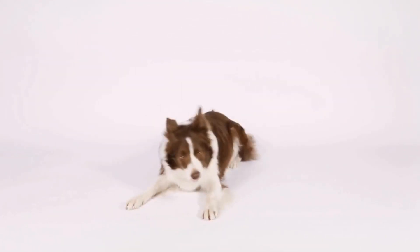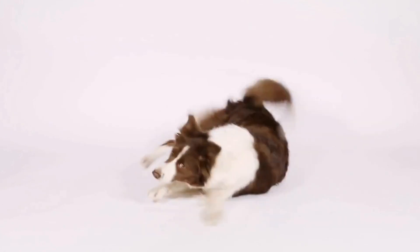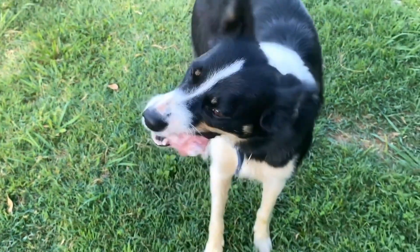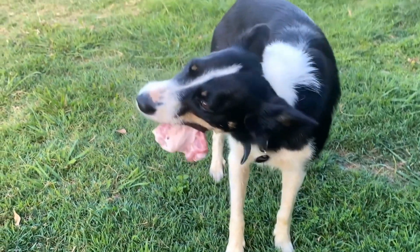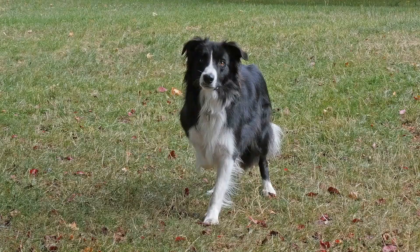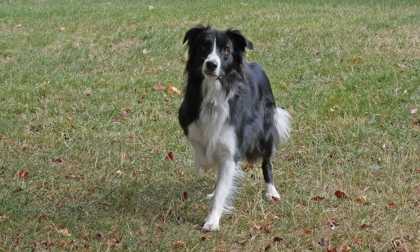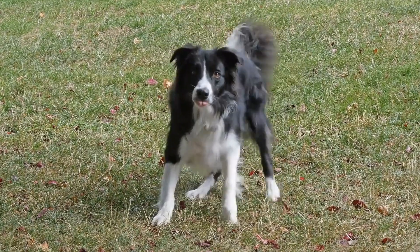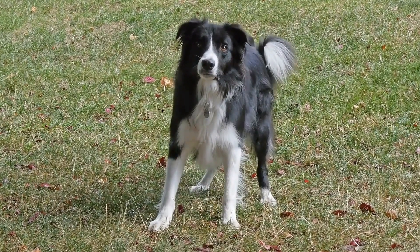Understanding the different coat types in Collie dogs is essential for any potential owner or enthusiast. Whether you are fascinated by the majestic Rough Collie coat or prefer the sleeker look of a Smooth Collie, each coat type offers its advantages and considerations. By familiarizing yourself with these characteristics, you can better appreciate the beauty and uniqueness of the breed while ensuring their coats are appropriately cared for and maintained.